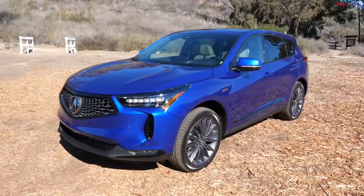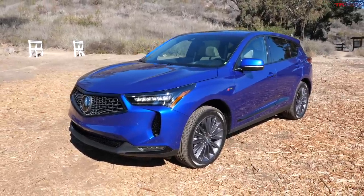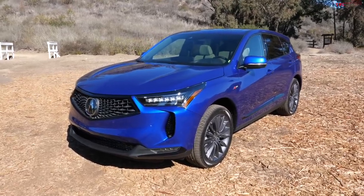Hey, what's going on guys, Alex here with TFL. I'm here in Santa Monica with the new 2022 Acura RDX. For this year, Acura has made a number of changes to this vehicle, so in this video we're going to go for a little walk around and show you everything that's new.